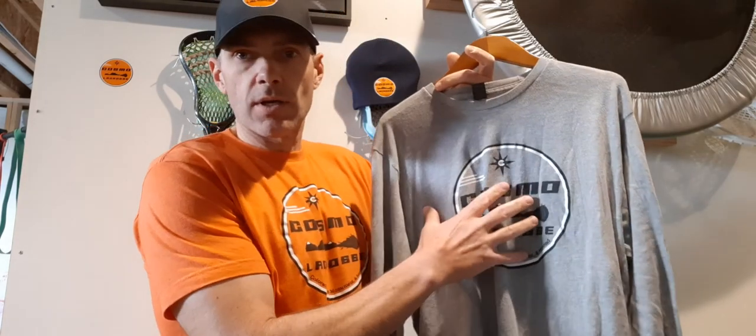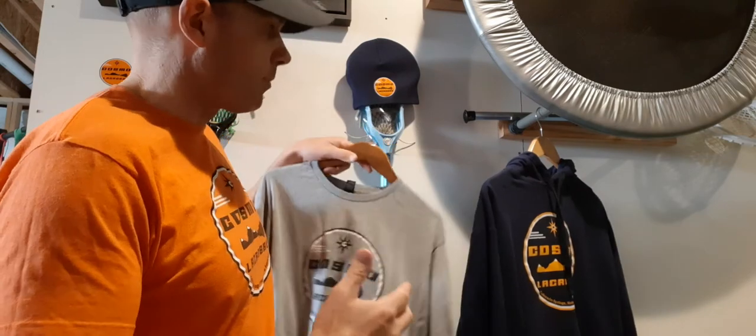We did change up the color makeup a little bit. To tell you why we've gone more towards navy blue and orange — it's kind of going back to my roots from upstate New York. I grew up a Syracuse orange fan — football, lacrosse, basketball, the whole bit — and so kind of going back to those roots. Highly recommend either one of these t-shirts, short sleeve or long sleeve.